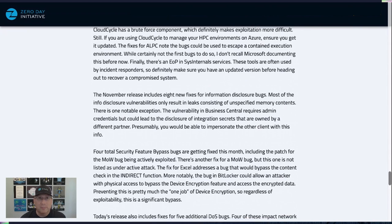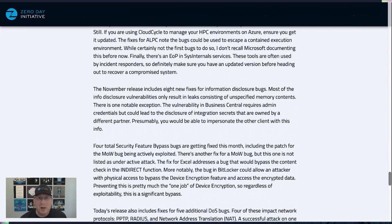Looking at the information disclosure bugs: there are eight bugs, most of which just leak memory contents. These types of bugs are often used as a first step in a multi-bug chain to perform a sandbox escape. The one that's interesting to me is a Business Central bug — if you can obtain admin credentials, it could lead to the disclosure of integration secrets owned by a different partner, allowing you to potentially impersonate that partner.